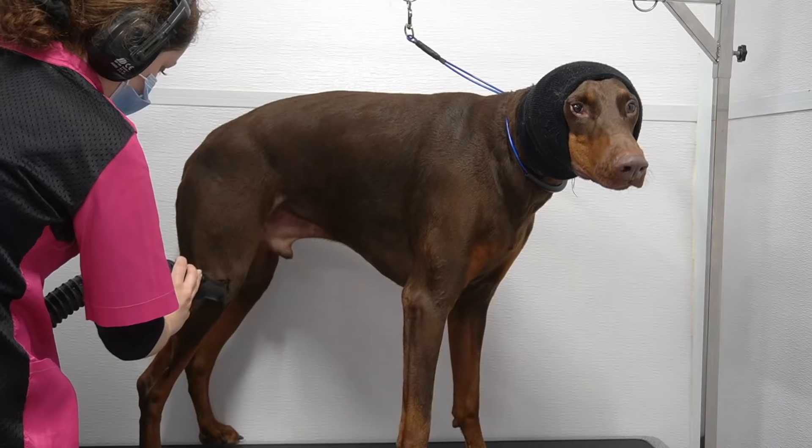The shampoo has made their coats so soft and shiny. It is one of my favorite brands to use on dogs that have dry skin.